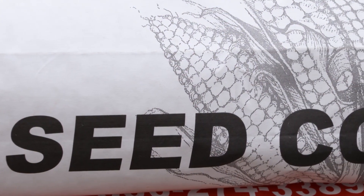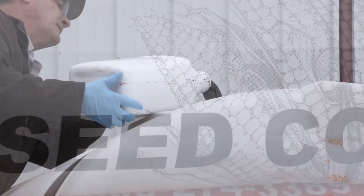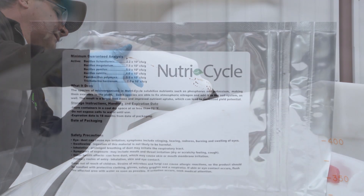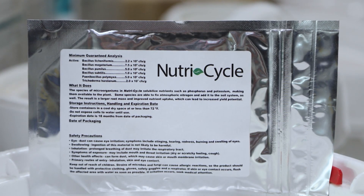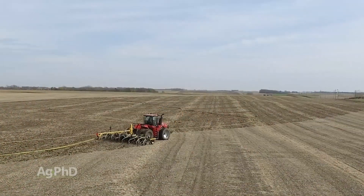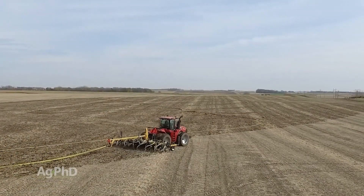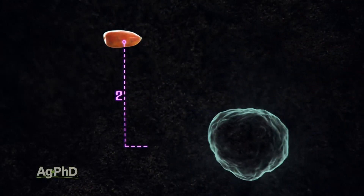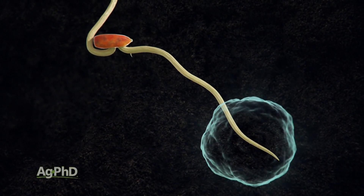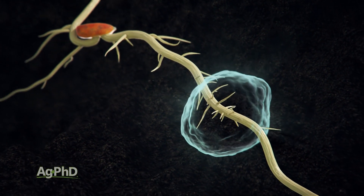In-furrow and on-seed treatment are the two best places I see putting these types of products. Things like Nutri-Cycle that we've talked about over the years. Decomp is another product we've used for composting manure, but we're also seeing some pretty good gains when used in-furrow or in a 2x2, just improving and putting a lot of beneficial microbes in close proximity to our root systems.